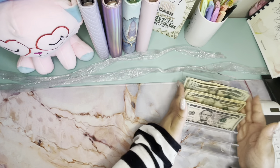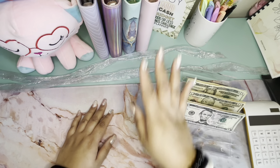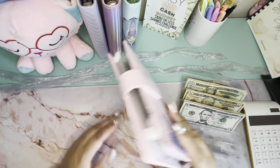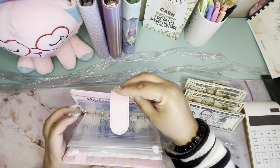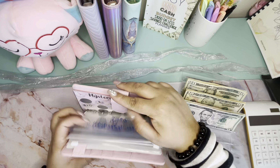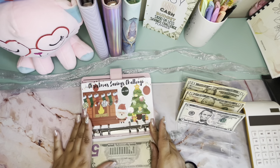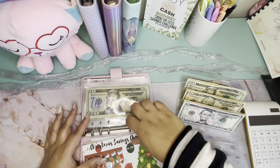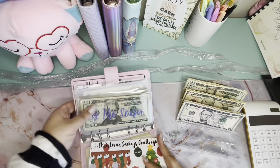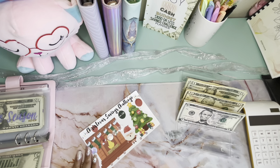I hope y'all are doing well. Let's get the savings challenge binder. I'm so excited to scratch the last two. We're going straight to this Christmas challenge, and I'm going to take this money out and put it in a Christmas savings account. We're going to do this one first because I'm so excited!